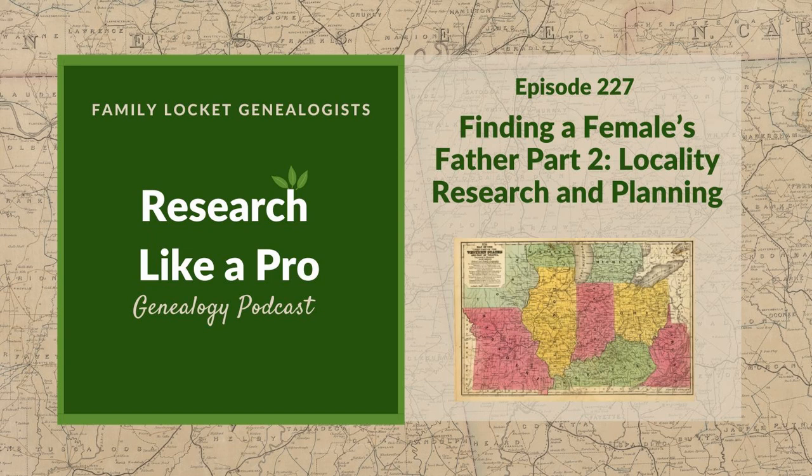Let's get to our topic today — we're going to talk more about my Klein project. In a previous episode, we talked all about my objective and how I wanted to use the fan club — Friends, Family Associates, and Neighbors — to see if I could discover more about my brick wall female, Clemsie Klein. She was born about 1817 in Alabama and died after 1880 in Wise County, Texas, and she's just been a blank on my family tree chart forever.